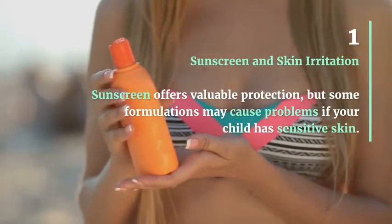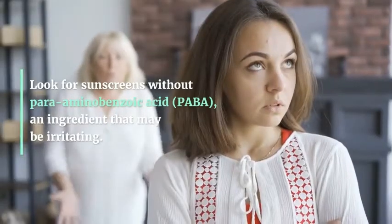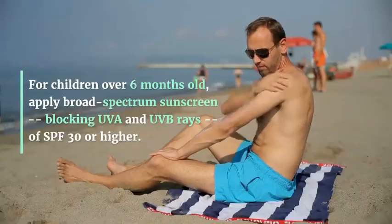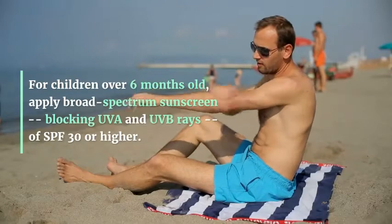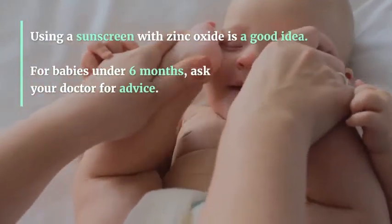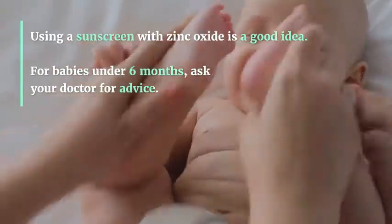Sunscreen and Skin Irritation: Sunscreen offers valuable protection, but some formulations may cause problems if your child has sensitive skin. Look for sunscreens without para-aminobenzoic acid (PABA), an ingredient that may be irritating. For children over 6 months old, apply broad-spectrum sunscreen blocking UVA and UVB rays of SPF 30 or higher. Using a sunscreen with zinc oxide is a good idea. For babies under 6 months, ask your doctor for advice.